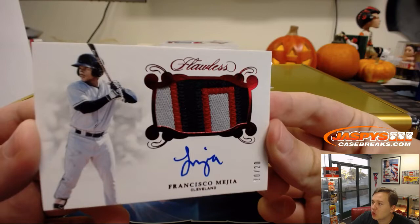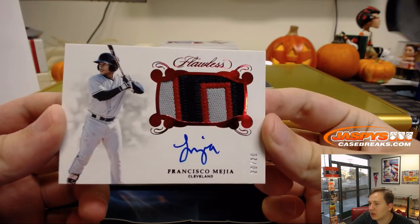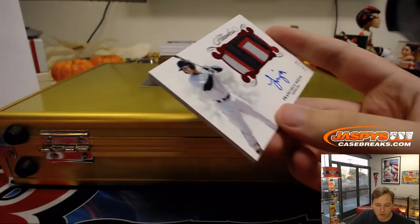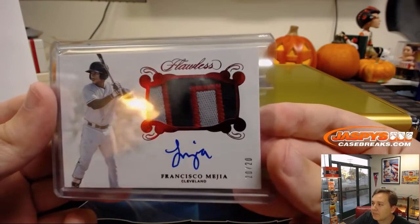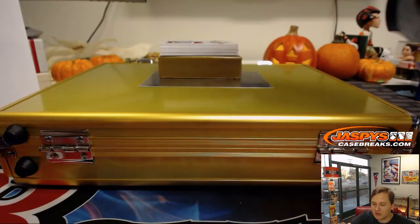We got a little modern action. 20 of 20, spot 0 gets the 3-color patch auto — Francisco Mejia. Number 0, Jarrett Kaye, with the Cleveland Indians rookie. I believe he's now a Padre — I think he got traded. There you go, 20 of 20, Francisco Mejia.